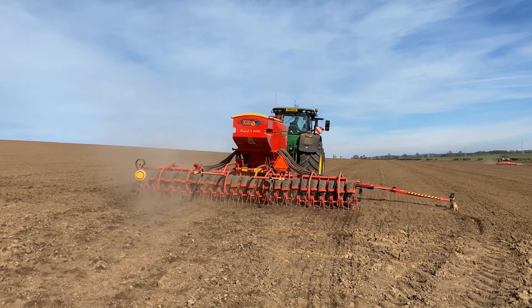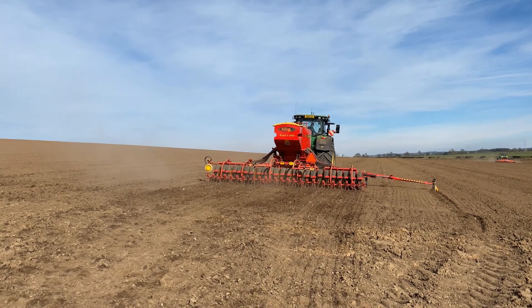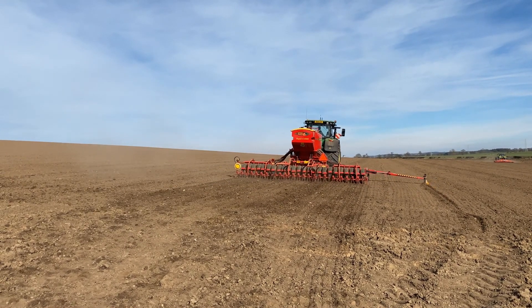That's a marker going out there so we can tell on the next run up the field where the tractor tyre needs to run.